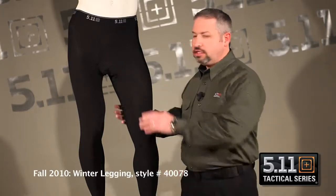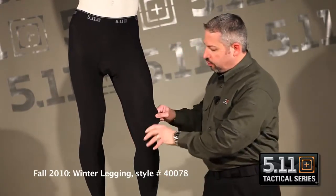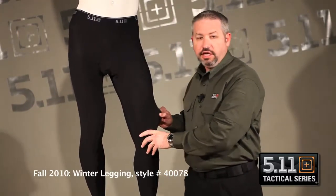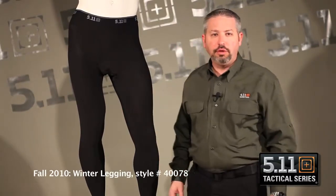One of the things I want to mention: it is a nylon spandex, polyester spandex. It does have stretch. You can see how tight-fitting it is. Though it's tight-fitting, it'll keep you warm and comfortable in those cold winter months.